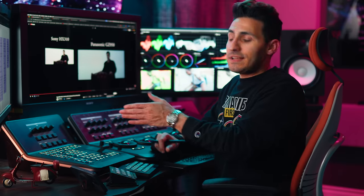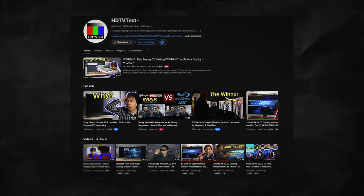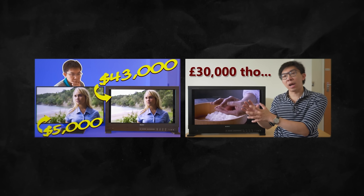So instead of doing my own tests, I just decided to go to the source. Vincent by HDTV Tests puts out some of the biggest bangers when it comes to anything related to displays. I'm going to have a link to his channel plus the two videos that I'm going to be referencing in the next few minutes.